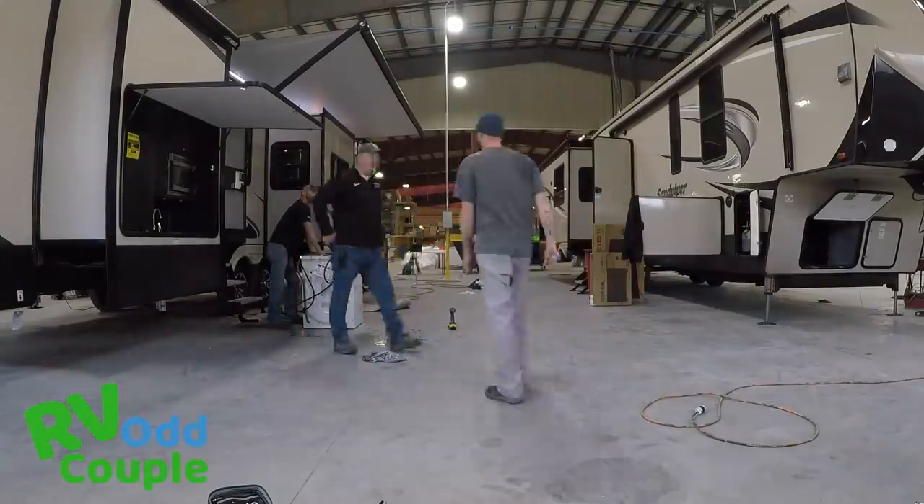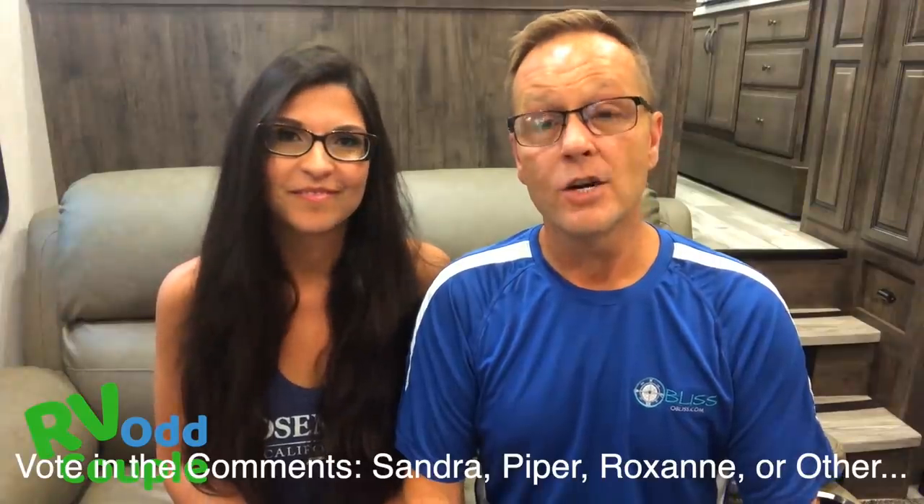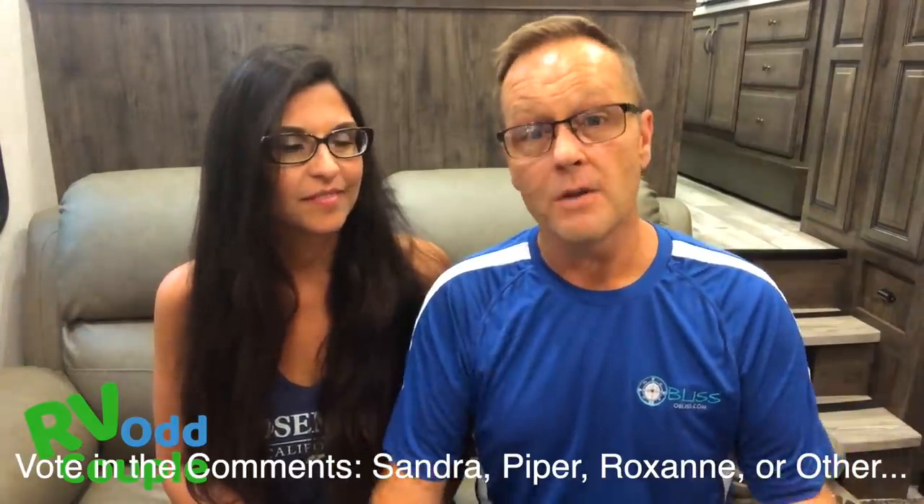We didn't just learn about the individual things in the RV — we were talking about families, kids, they were showing us pictures of their grandkids. They're really proud of what they build and don't build these to break. We pulled the rig in and started making the transition from Sandy into the new rig — and we're not sure what to call this one yet. Options on the table: Piper (as in Sand Piper), Sandra — a more grown-up version of Sandy — or Roxanne. We're going to let the RV Odd Squad decide.